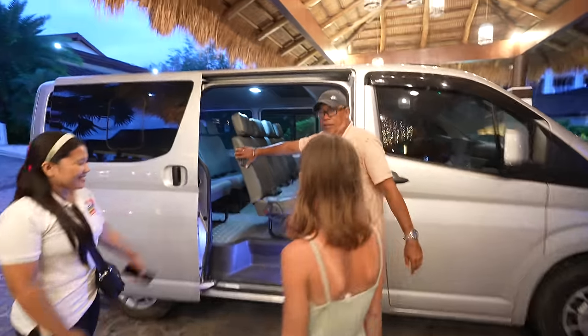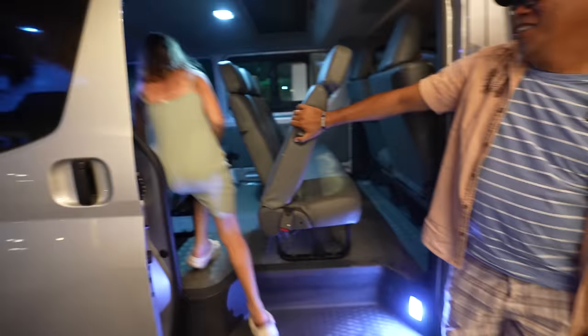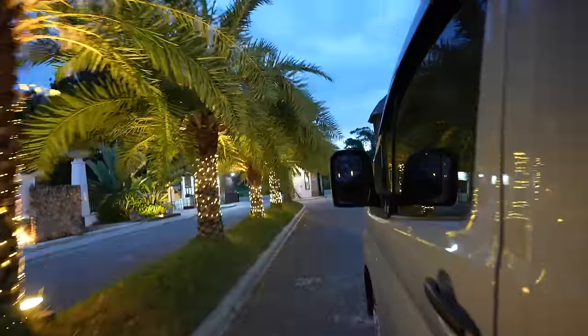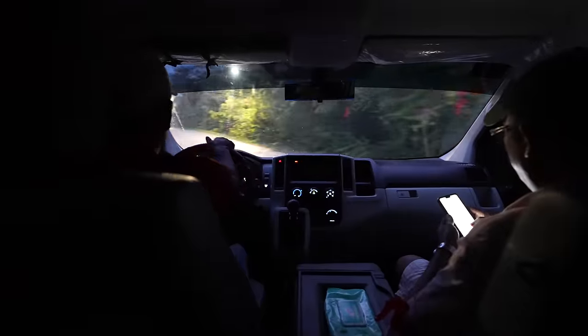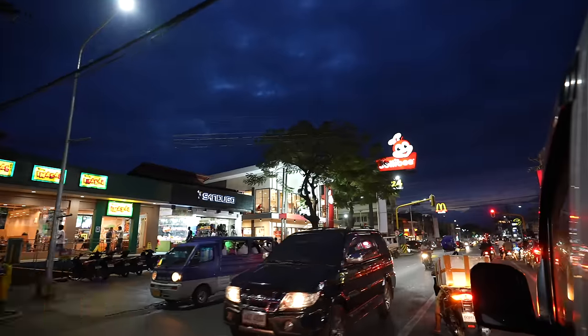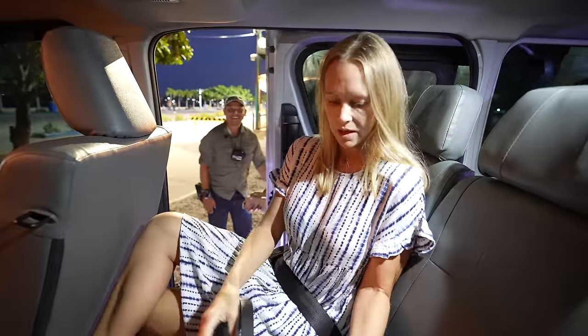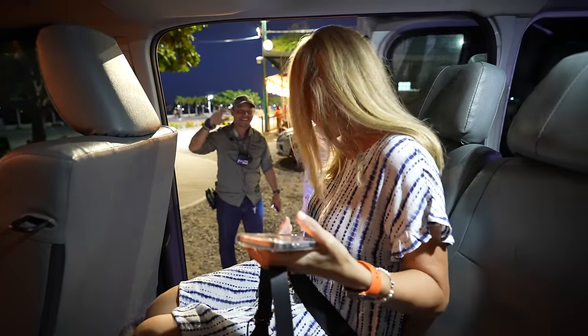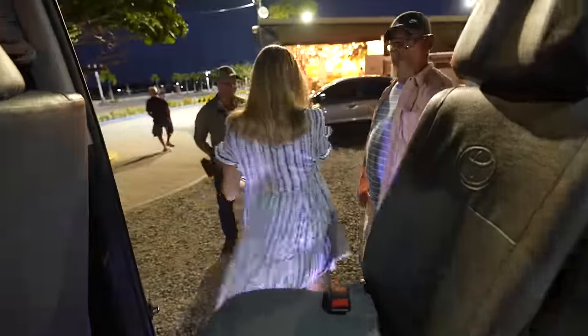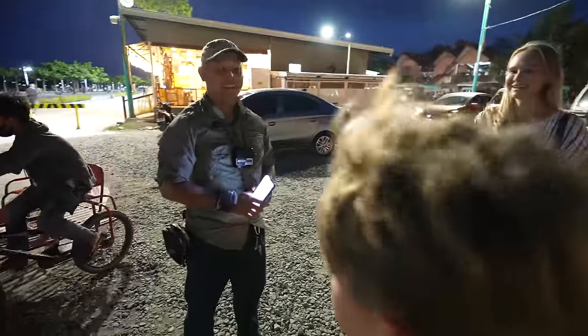Just a couple hours later and we're ready to head back out — it's a whole lot darker now. Meeting back up with our gang. Let's go see some fireflies! We step out of the van and Ed is greeting us — he's going to be our guide for our firefly tour.